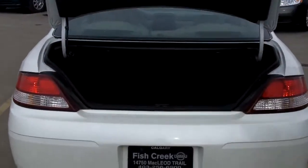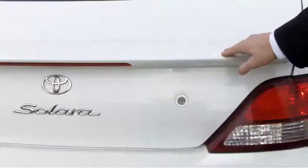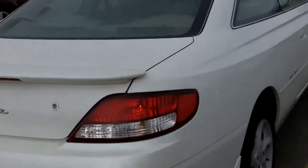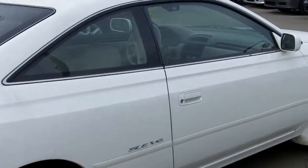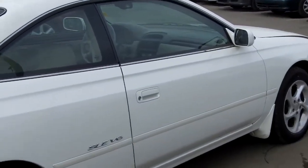Lots of interior room in there. The seats fold down for extra storage. Spoilers on the back, looking good. 16 inch rims, ABS brakes with 4 wheel disc brakes. And again it is our coupe so let's take a look on the inside.